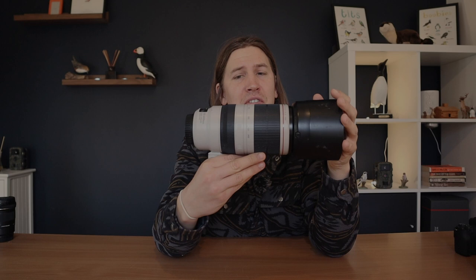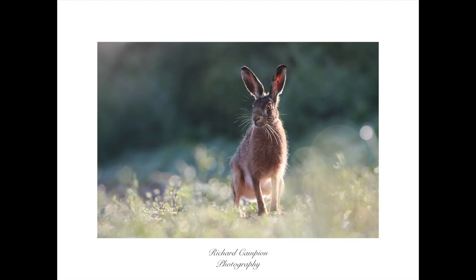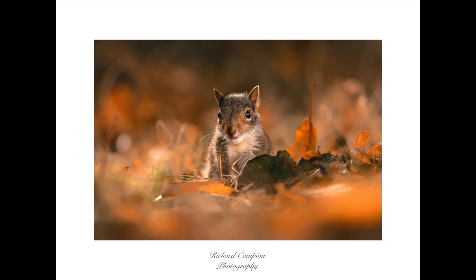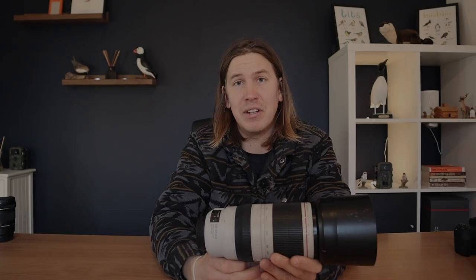This was my first real wildlife lens. I started with something like a 55-250mm kit lens that came with my first camera, and about a year later upgraded to the Canon 100-400mm Mark II. I've spoken about this lens enough on this channel — I absolutely love it. I love how versatile it is, being able to zoom in and out and keep changing composition. It's really sharp, focus is really quick, and some of my favorite images have been captured with it. It's definitely coming to Sweden and Norway.